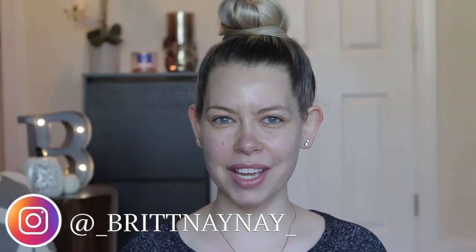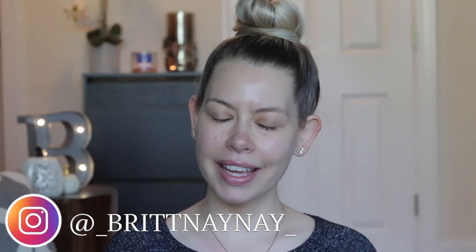Hey guys, what's going on? If you're new here, welcome. My name is Brittany Nicole and today we are doing a get ready with me in natural light.